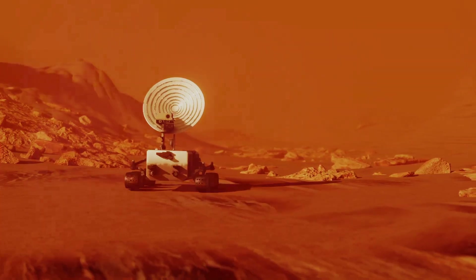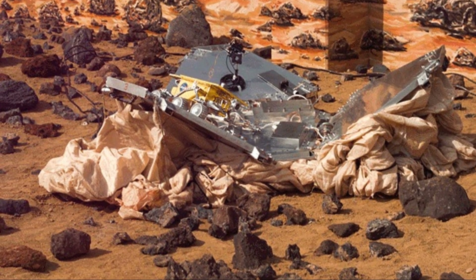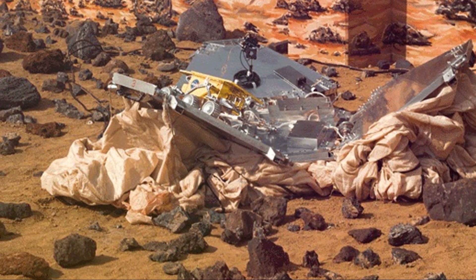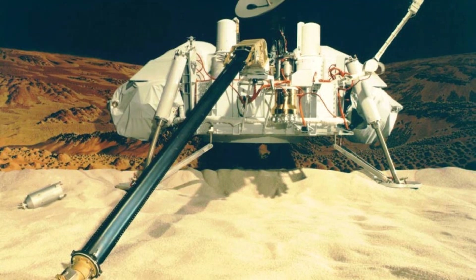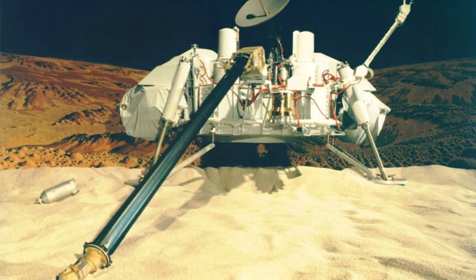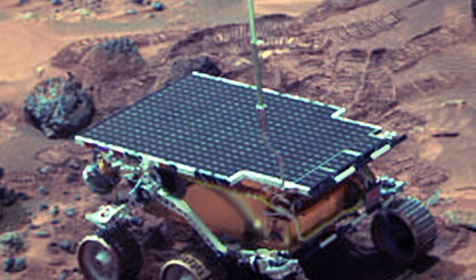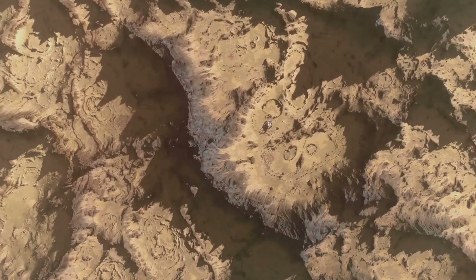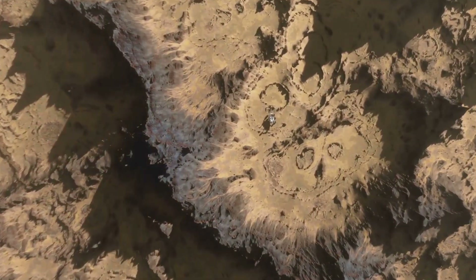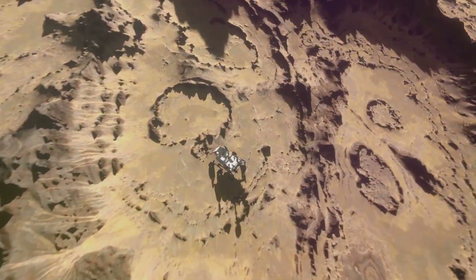Our story begins in 1997 with a tiny six-wheeled explorer named Sojourner. Sojourner was part of the Mars Pathfinder mission, and its primary objective was to demonstrate the feasibility of sending a rover to Mars. Up until that point, our understanding of the Martian surface came from stationary landers like Viking 1 and 2. This little rover, about the size of a microwave oven, was equipped with cameras and an alpha-proton X-ray spectrometer, APXS, which allowed it to analyze the composition of Martian rocks and soil, giving us our first real glimpse into the geological makeup of our celestial neighbor.